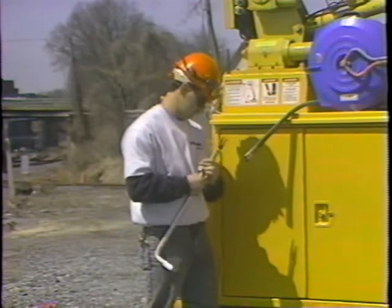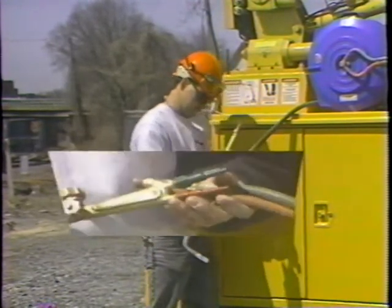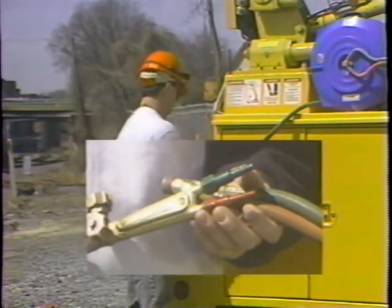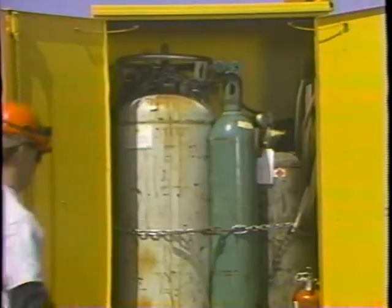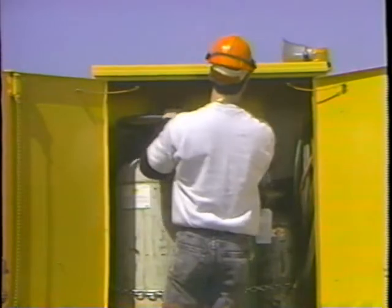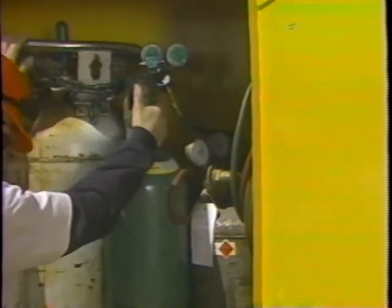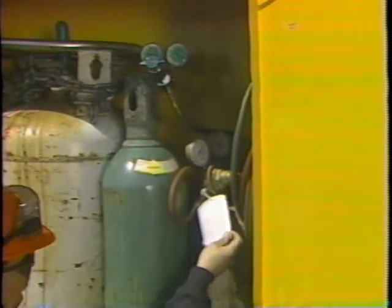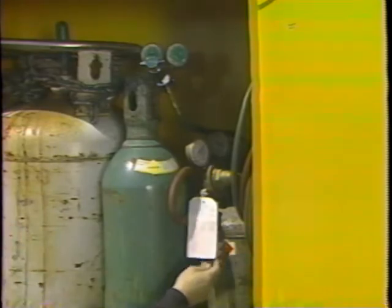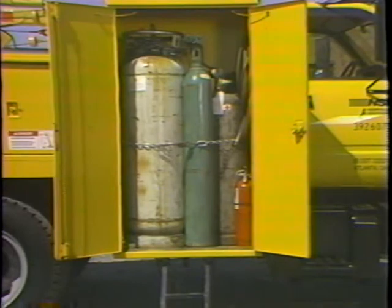Inspect all oxygen torch fuel equipment before using it. Make certain that each torch hose and regulator is equipped with an approved reverse flow check valve. All oxygen torch hoses in service must be tested for leaks every 30 calendar days, and a tag which shows the date of the test and the name of the individual who performed the test must be attached to the regulator end of the hose. Oxygen and propane tanks must be stored and secured in an upright position.